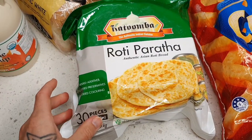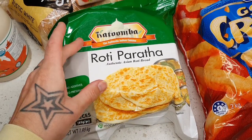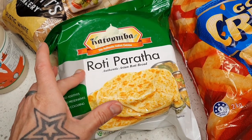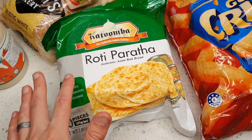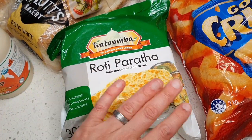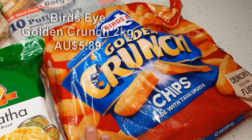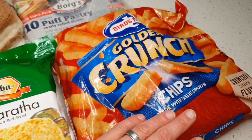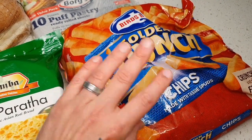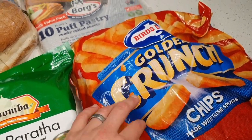Over here, the roti. This is fantastic to have available — 1.95 kilos of roti. It's really hard to have a curry without some of these cooked up on the side. Great value, and they stay in the freezer for a couple of months. We also got the Bird's Eye Golden Crunch chips — this massive two-kilo packet is fantastic to have in the freezer, ready as a side for meals or as a snack with some gravy.